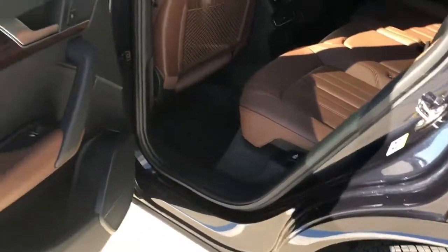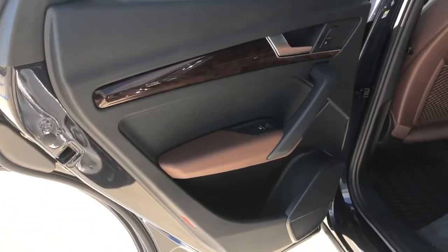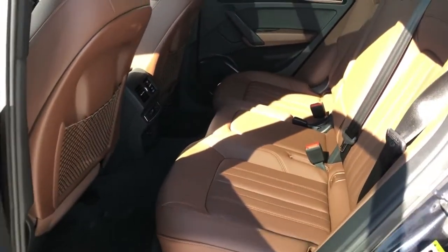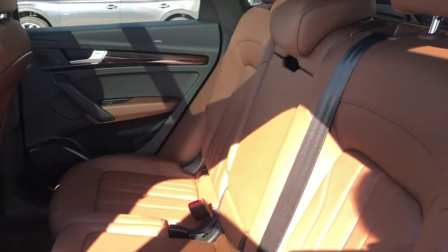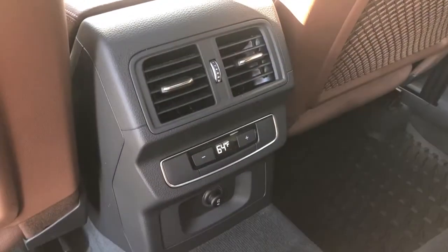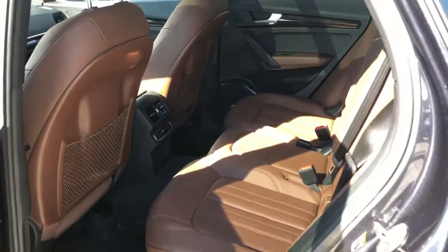Over in the back of the Q5, love the wood and aluminum trim. Plenty of legroom and headroom. Backseat passengers are going to have their own climate control and a charging port below. Everything nice and proper, as it should be.